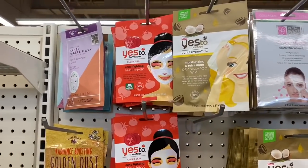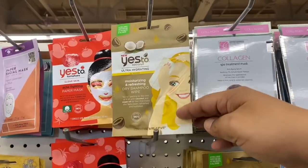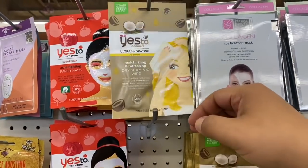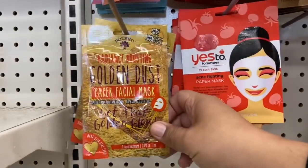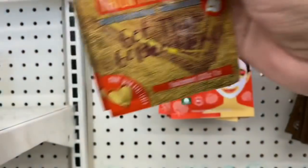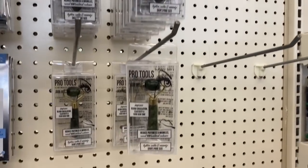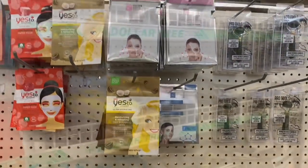Continuing on with the beauty section — they also do have more of the Yes To paper masks. I absolutely love the tomato one. This one I haven't seen before: the coconut ultra-hydrating wash — actually wait, it's for your hair. It's dry shampoo! And I'm going to get the last two of the Bolero golden dust paper facial masks — one for myself and one for you guys. And more of the jade rollers — definitely check out your local Dollar Tree.